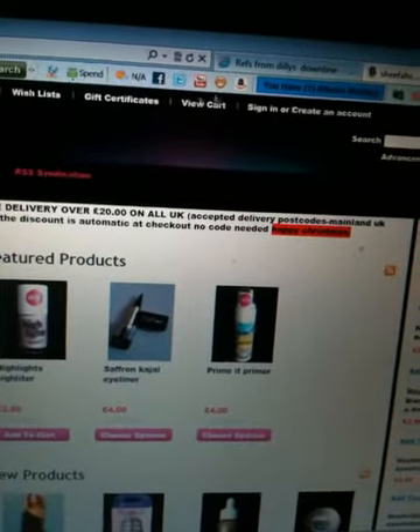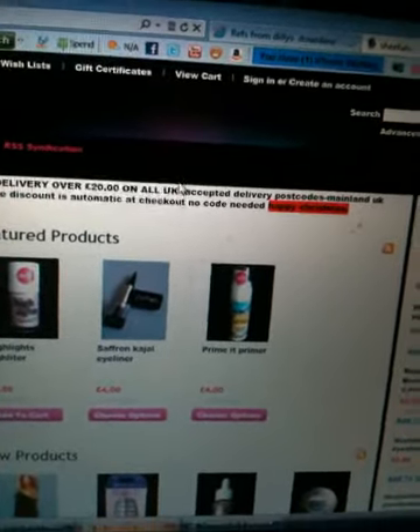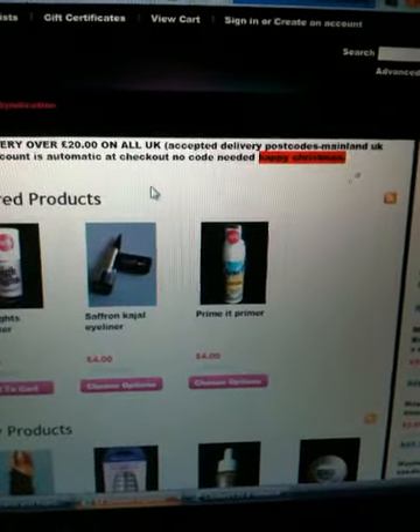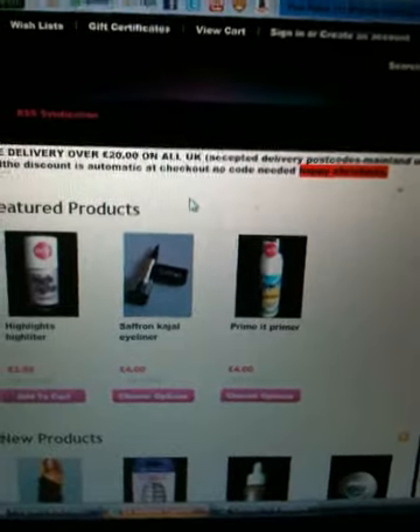Also, with BigCommerce you do get a code for free advertising, so use that wisely and make sure it counts. Good luck, and thank you.